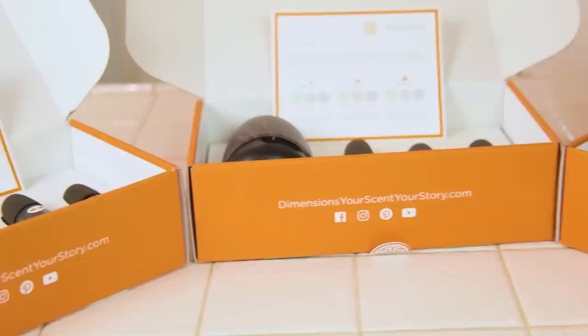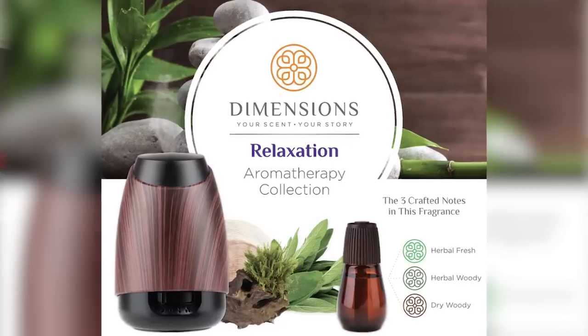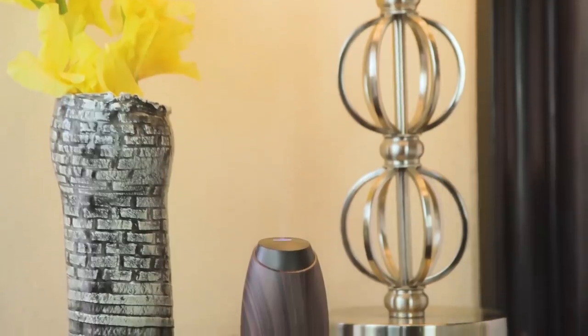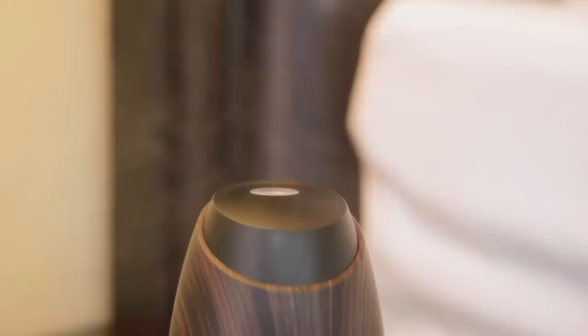With the second box I had the relaxation aromas, and they're very herbal and woodsy and feel very natural in what they smell like. They make me think of chamomile, sage, rosemary, eucalyptus — a very soft scent to fill the air in the room. I feel the relaxation aroma makes me focus more and calms me down, so when I'm thinking of things I have to do, it's a lovely scent to have in the background during daytime activities.